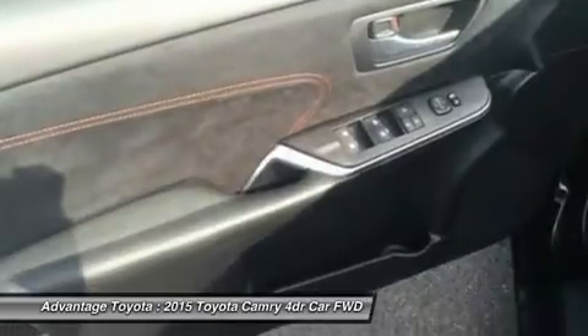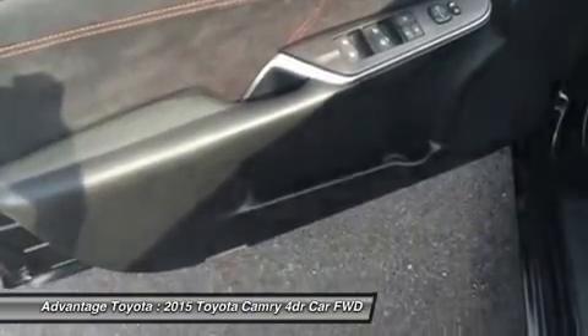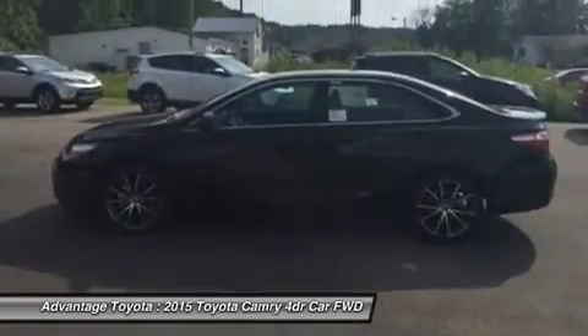Interior comforts include available premium heated front seats with leather-trimmed Ultrasuede or leather, and steering wheel touch controls.